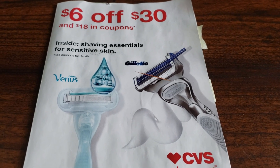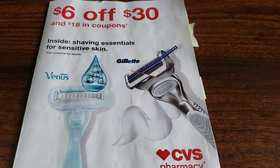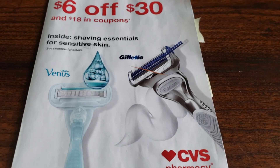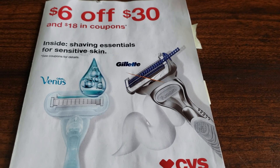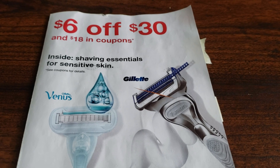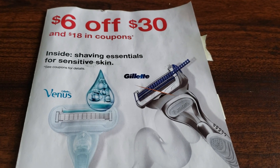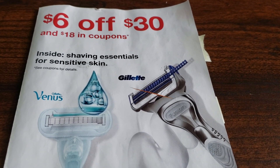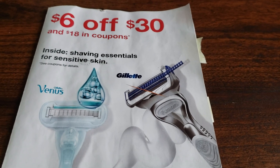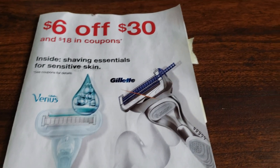I just checked the mail and I did get a CVS flyer with a bunch of coupons, just like I did last time. I also received some coupons in my email — I like to check my email for CVS personalized coupons every Thursday or Friday. Usually when I get those email coupons I don't receive one of these little mailers, but definitely check your mail. You might get lucky and receive both, just like I did.